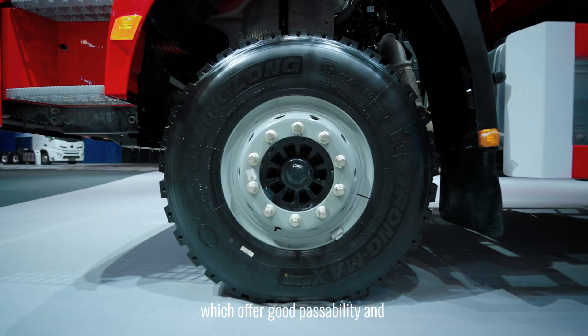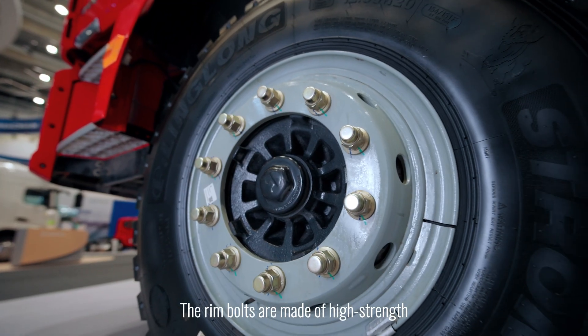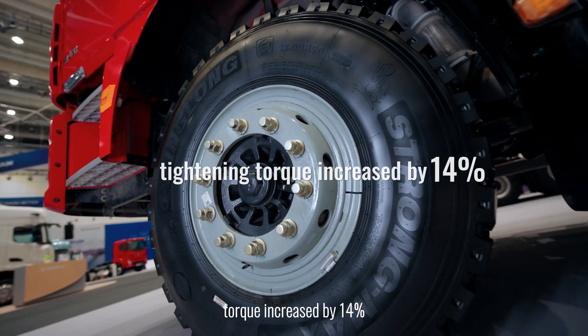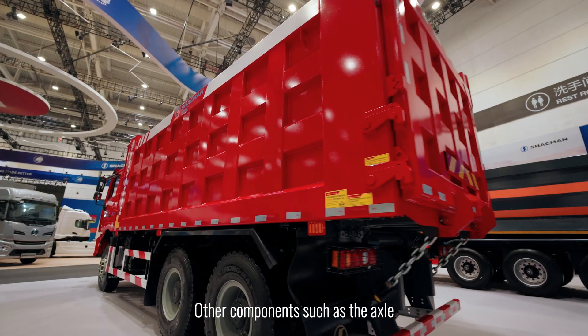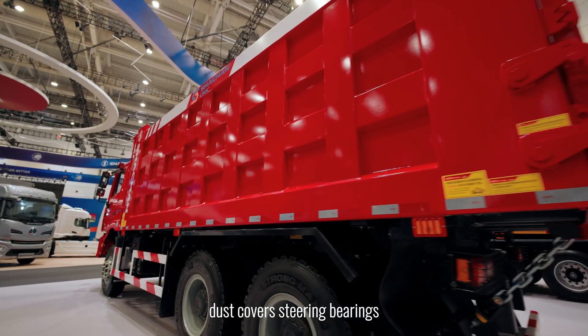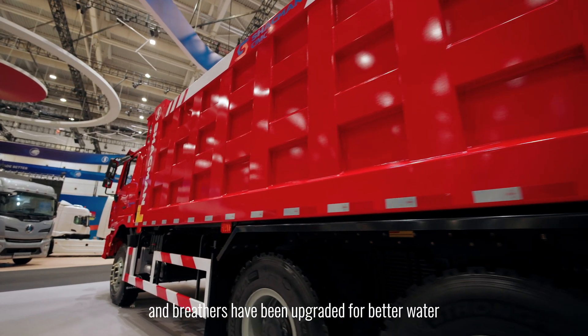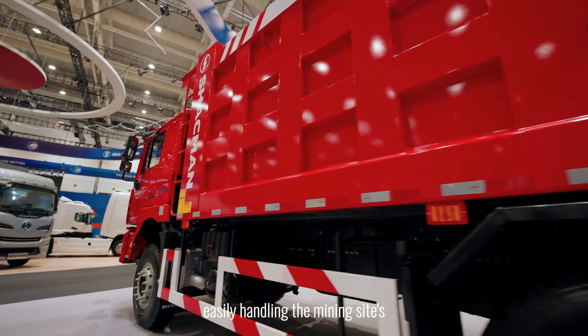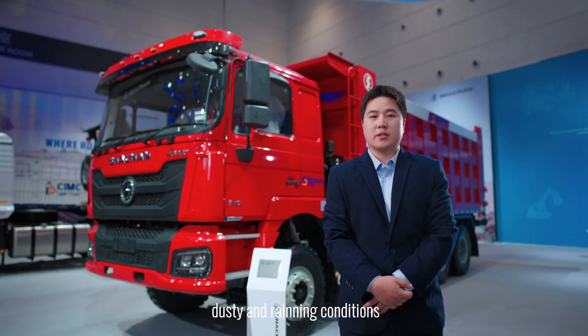The truck is fitted with mining tread tires, which offer good mobility and puncture resistance. The rim bolts are made of high-strength grade material, with tightening torque increased by 40%. Other components such as the axle dust covers, steering bearings, and breathers have been upgraded for better water and dust resistance, easily handling the mining site's dusty and rainy conditions.